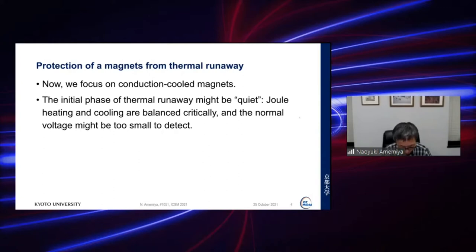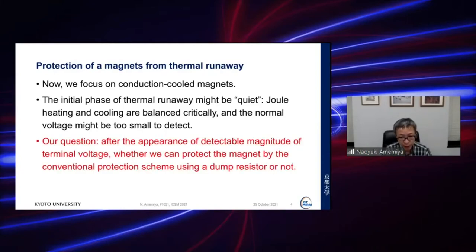In such a circumstance, our question is: after the appearance of a detectable magnitude of terminal voltage, whether we can protect the magnet by the conventional protection scheme using a dump resistor or not.